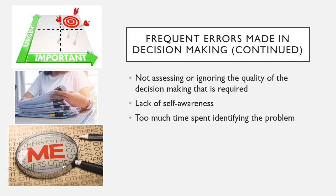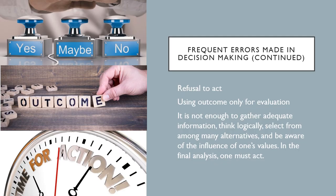Other errors made in decision making include not assessing or ignoring the quality of the decision making that is required, lack of self-awareness, too much time spent identifying the problem, refusal to act, and using outcome only for evaluation. As a reminder, it's not enough to gather adequate information, think logically, select from alternatives, and be aware of the influence of one's values — in the final analysis, one must act.